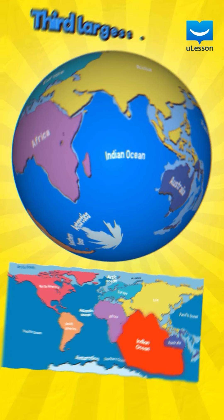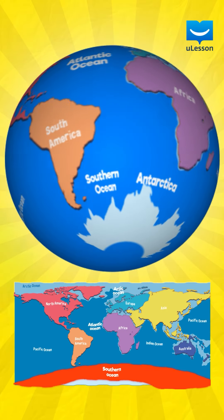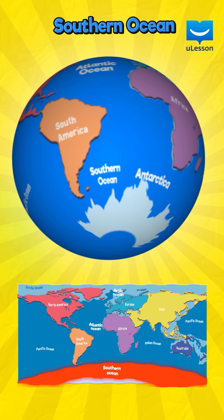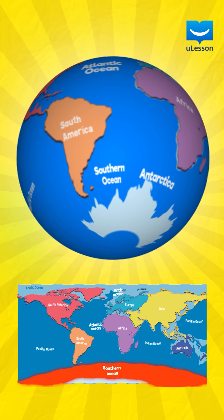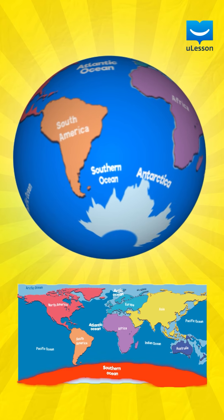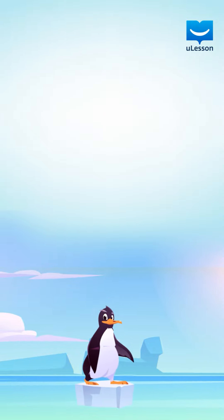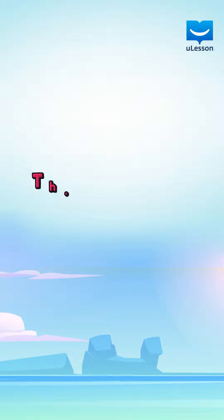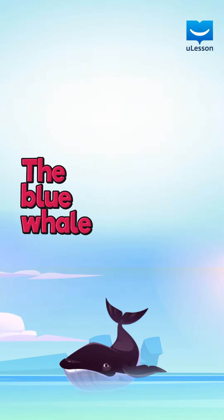The fourth ocean is the Southern Ocean. Can you guess why it is called the Southern Ocean? Exactly! It is located in the South Pole. The Southern Ocean is home to penguins, seals and the world's largest living animal, the blue whale.